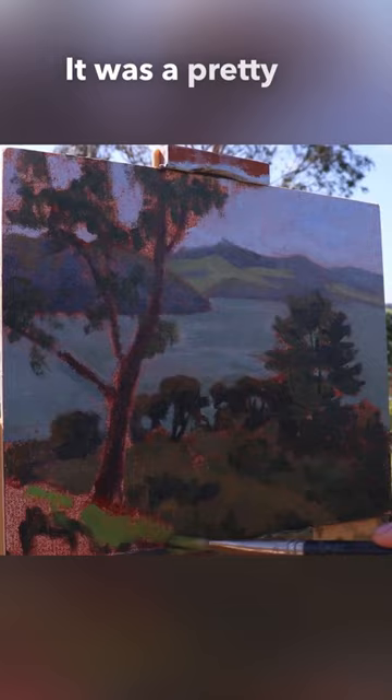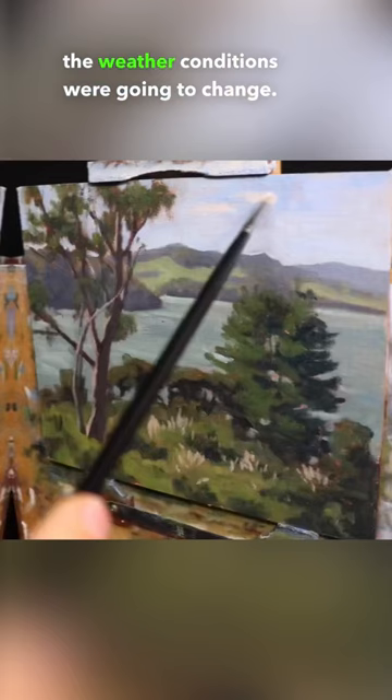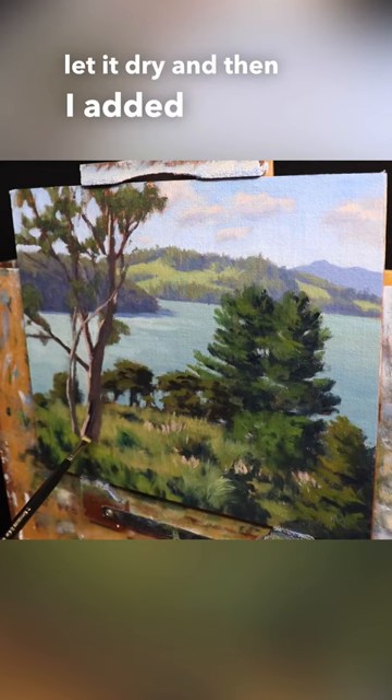It was a pretty windy day and I had to paint quickly, because I didn't know if the weather conditions were going to change. When I finished my painting I took it back to my studio, let it dry, and then I added some details to it, especially to the gum tree in the foreground.